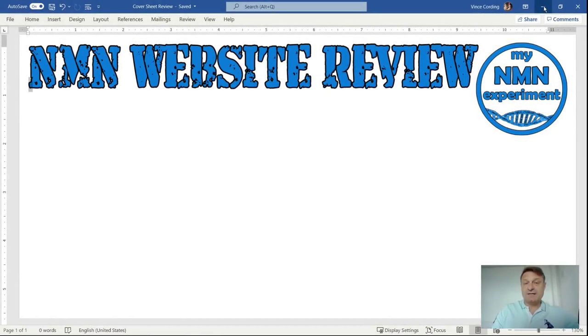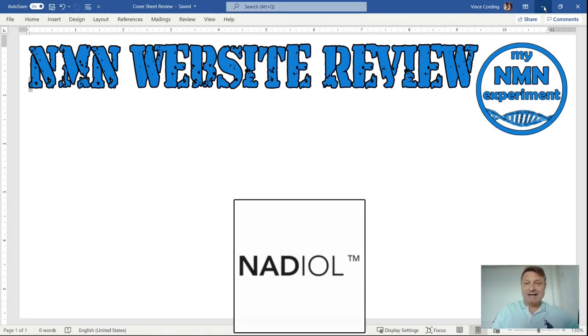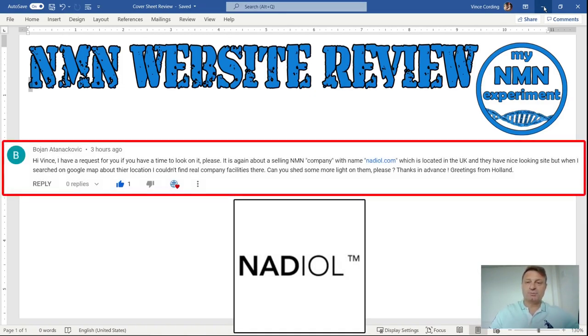This week, the company selling NMN is Nadiol, N-A-D-I-O-L, out of the UK. So maybe some competition for DoNotAge.org. This is their logo, and this is the comment from Bojan that prompted this review. He raised concerns about finding out the real company facilities, and I have to admit, finding their places of work was indeed hard to track down. You'll see in a moment there were no contact details for this company on their website.